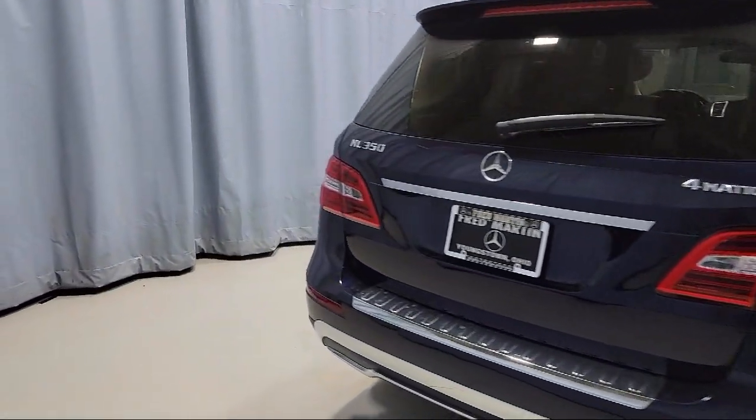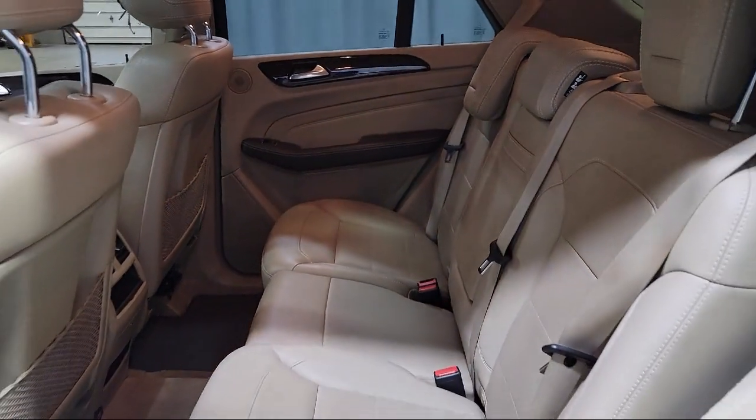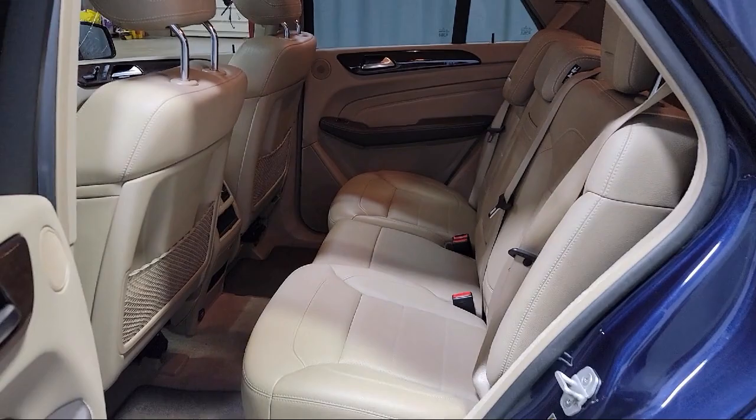It also features Fully Automatic Headlights, Genuine Wood Dashboard Insert, Rain Sensitive Windshield Wipers, and has less than 70,000 miles on the odometer.